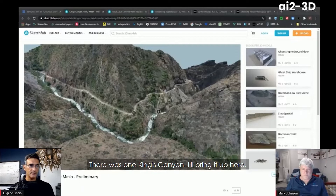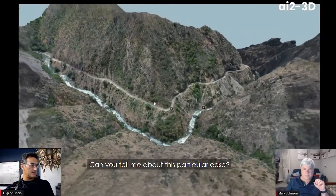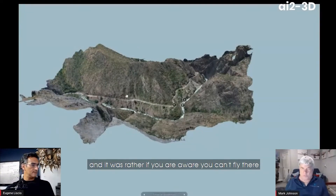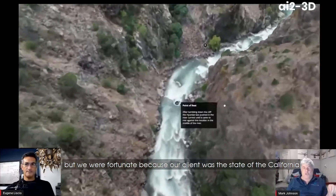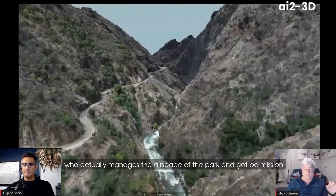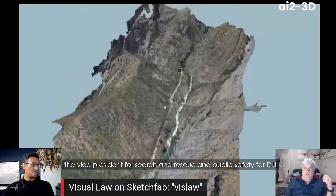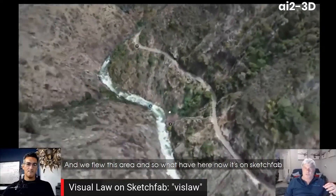There was one Kings Canyon case — I'll bring it up here on Sketchfab. What you're looking at is the raw mesh collected from drone imagery. It was an interesting case because it's on federal National Park land, and you can't normally fly there. But we were fortunate because our client was the state of California, who worked with the federal government and the dispatcher managing the airspace, and got permission. I had Romeo Derscher, Vice President for Search and Rescue and Public Safety for DJI, come out and bring some of their new equipment, and we flew this area.